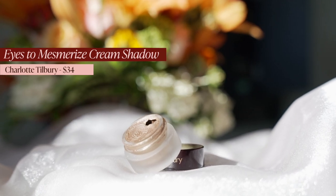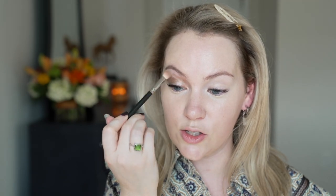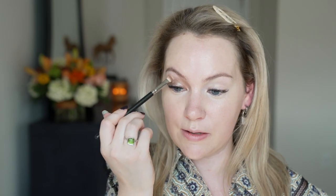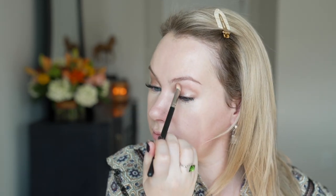But where she really shines is in the Eyes to Mesmerize Cream Shadows. Today I'm going to use my very favorite, which is Oyster Pearl. This is my go-to shade when I don't know what I want to do with my eyes. I take a little bit on my finger, put it all over the lid, and just blend it up into the crease with a brush. It is so forgiving. I think that's great because we all have lives — we're not perfect makeup artists every single time. Knowing you can do your eye makeup in a really simple, easy way is such a fantastic perk of this product.